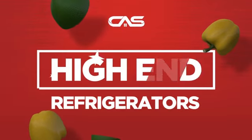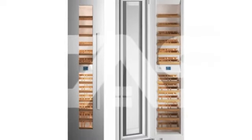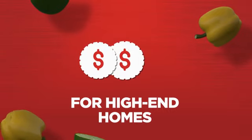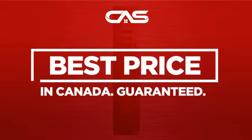Need a high-end refrigerator? Try this design from Bertazzoni. Backed with a full manufacturer warranty, it makes a great refrigerator for high-end homes. And only at Canadian Appliance Source, you get this refrigerator at the best price in Canada.